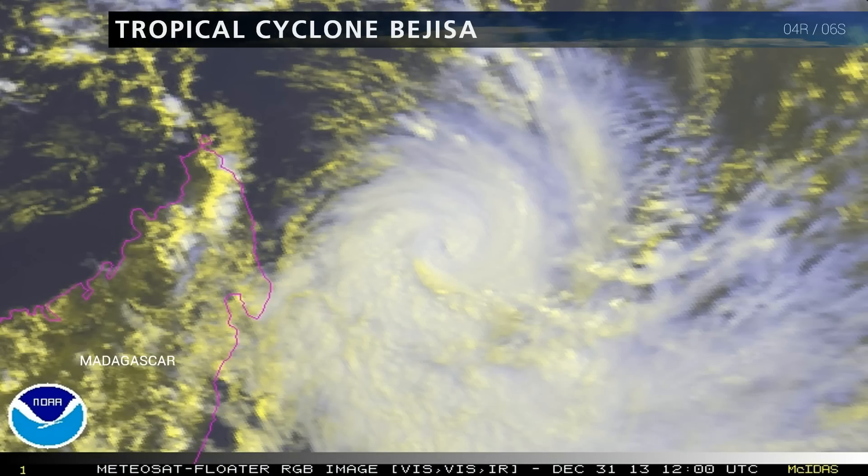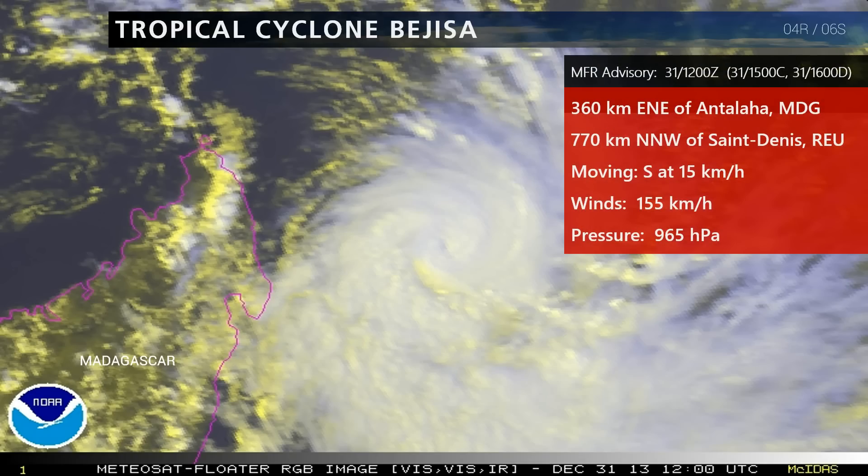Take a look at satellite imagery. We see a weaker system from what we saw about six hours ago. The eye here is deteriorating. Based on the 12 Zulu Meteor France Advisory, the center of Bejeza was 360 kilometers east-northeast of Antalaja in Madagascar, or 770 kilometers north-northwest of Saint-Denis in Reunion. The center of the cyclone is moving south at 15 kilometers per hour with winds up to 155 kilometers per hour or 85 knots, and pressure up to 965 hectopascals.